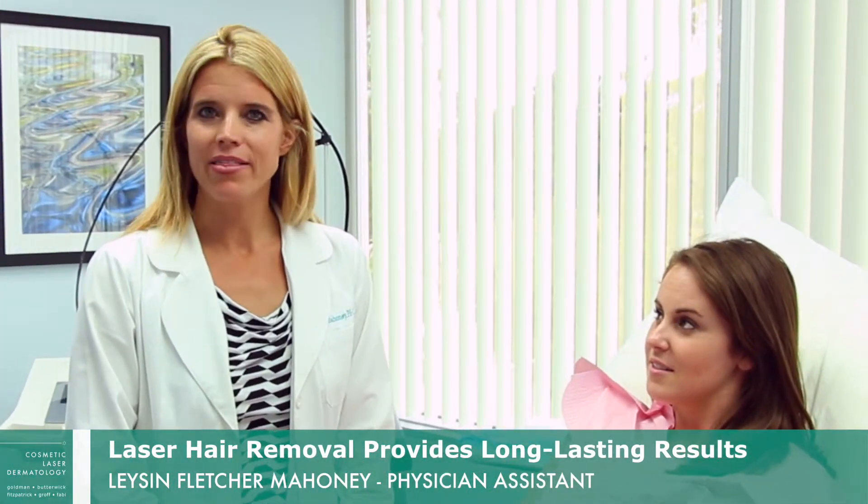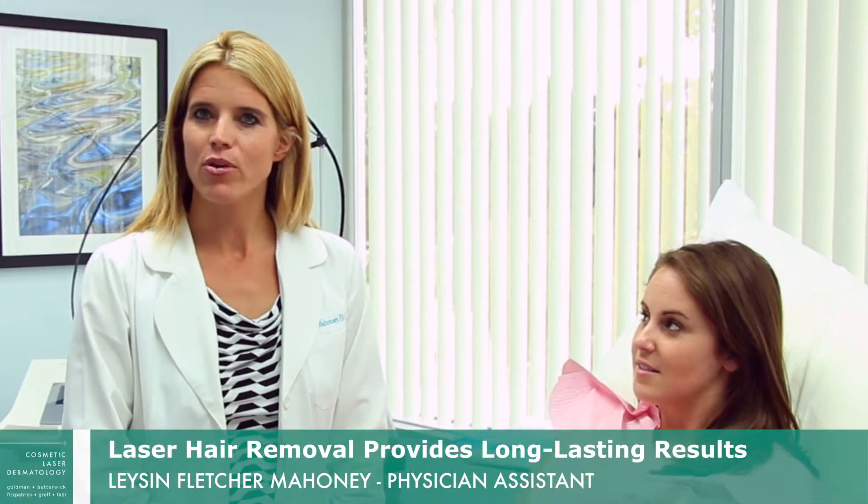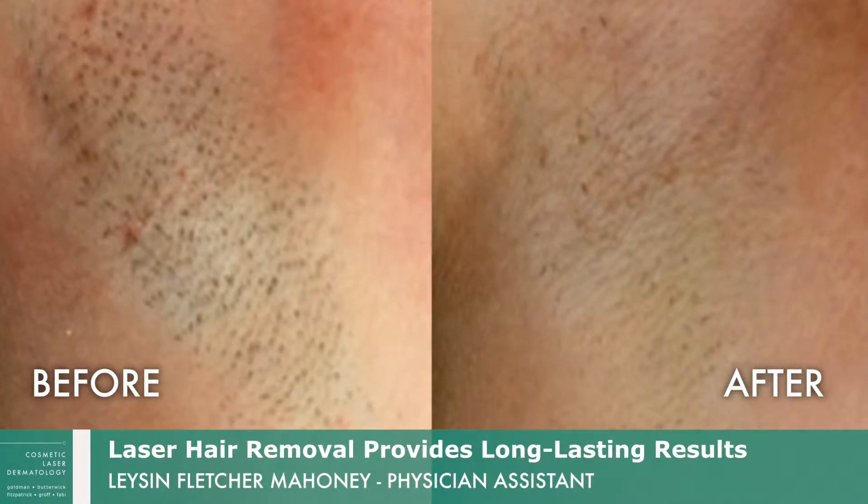We'll be seeing her again in one month for her next treatment. It's a gradual reduction — with about four to six treatments spaced a month apart, she'll have 80% less hair than what she has today.